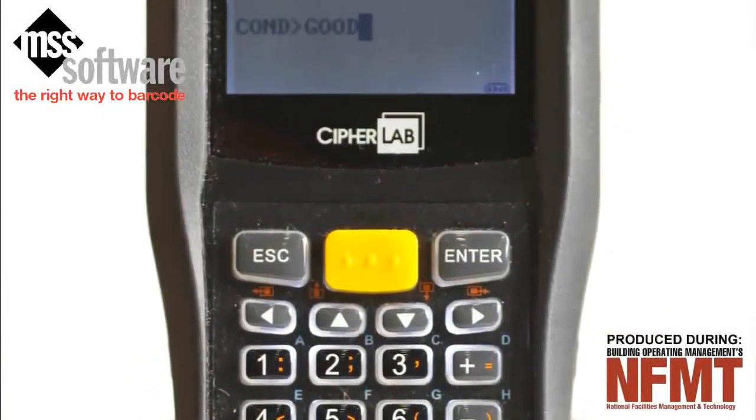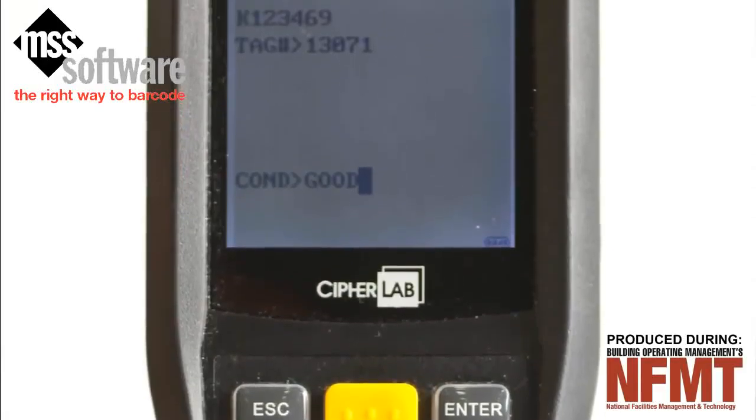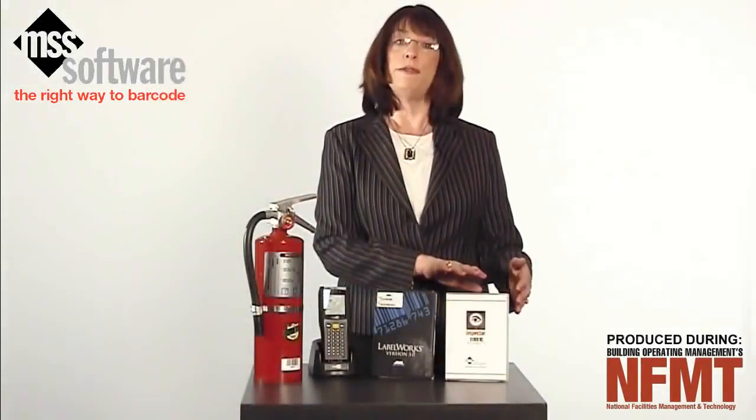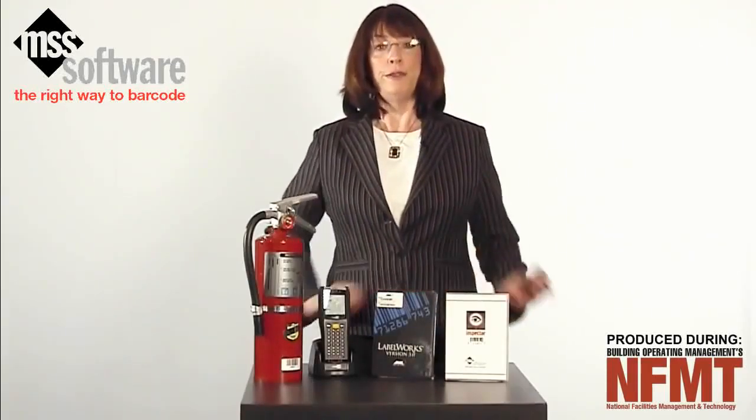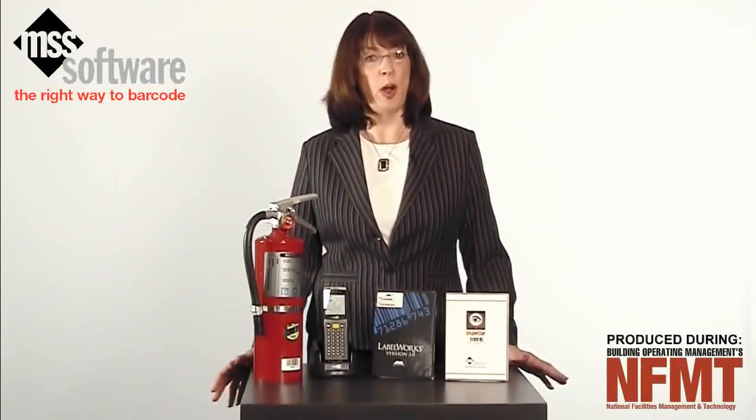Inspector is a complete kit consisting of a portable barcode reader, easy to use software for your computer, and barcode labeling software. Free technical support is also a part of the kit.